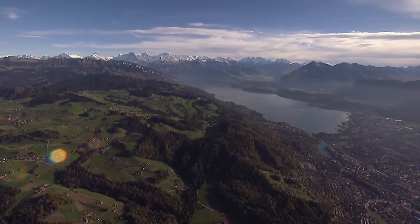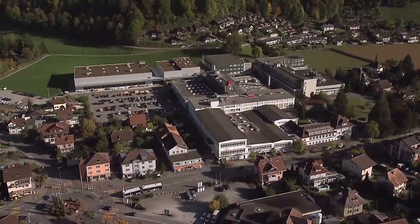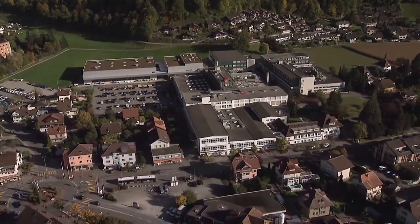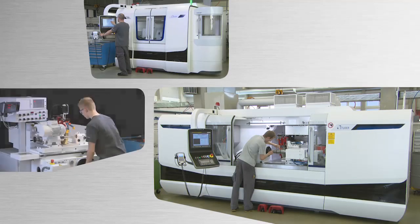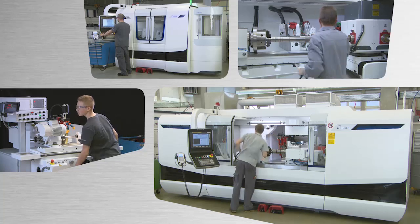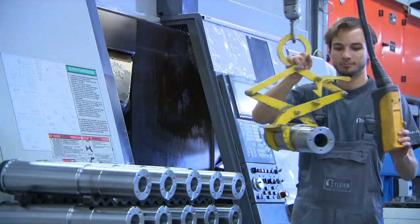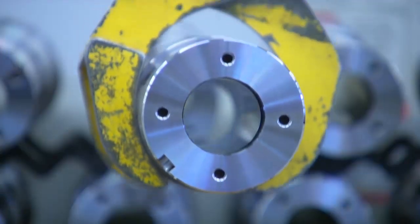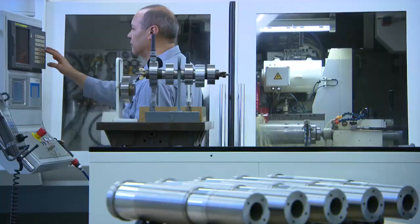The Bernese Oberland, Thun region. Fritz Studer AG has been based here for more than 100 years. It manufactures precision cylindrical grinding machines. Each quality-relevant component — a spindle in this case — is machined and carefully finished at Fritz Studer AG.